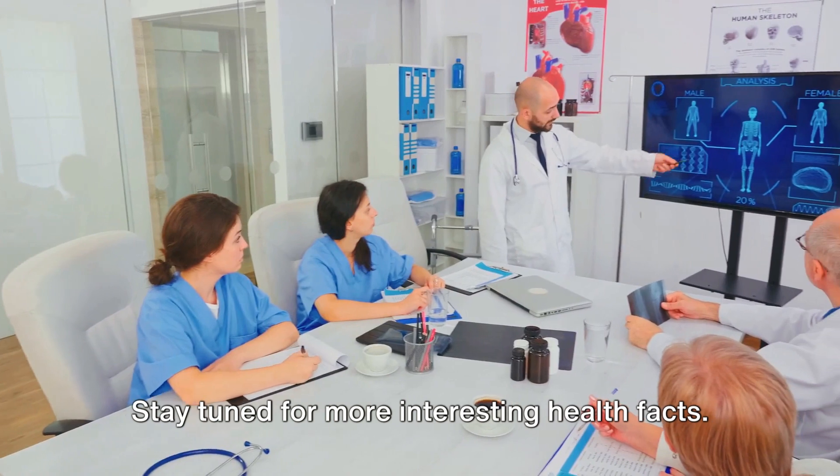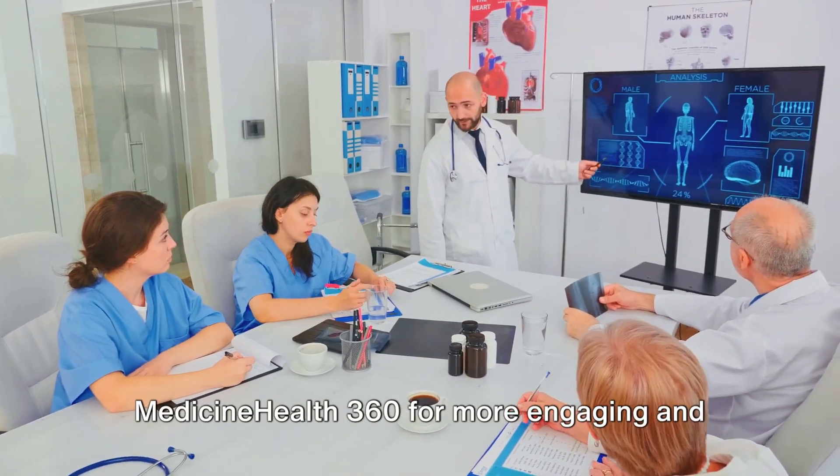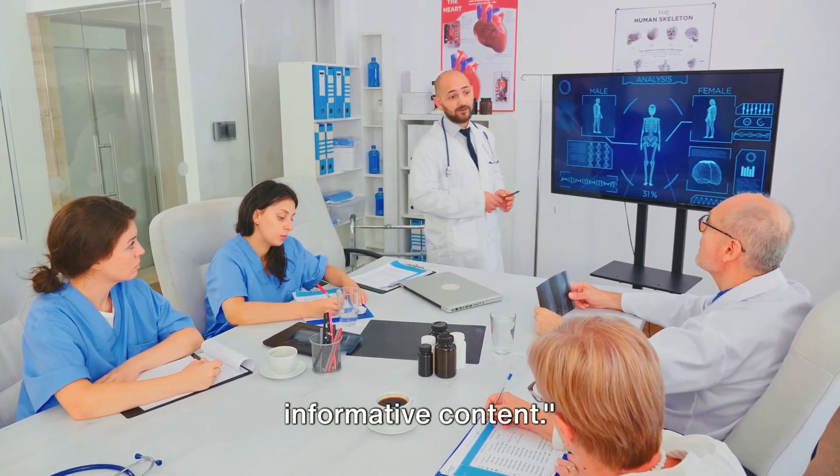Stay tuned for more interesting health facts. Don't forget to subscribe to MedicineHealth360 for more engaging and informative content.